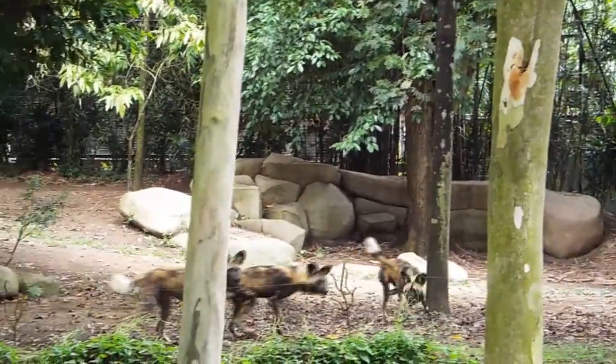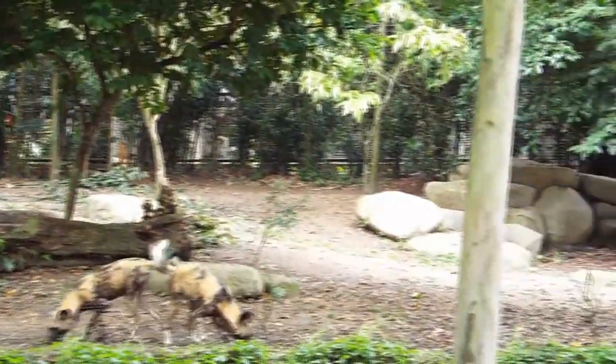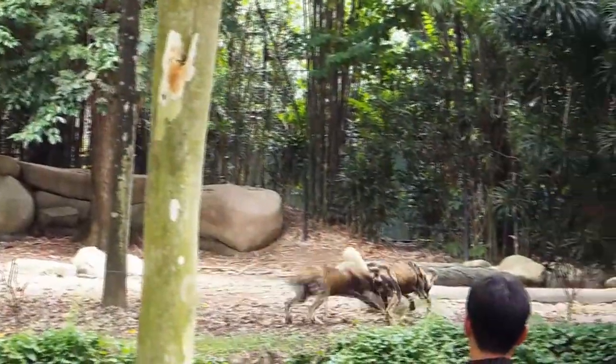If you are wondering what we are feeding them today for a snack, they are getting chunks of beef. Don't worry about them going hungry though, because this is just a small snack for them. They will get their full feeding at the end of the day.